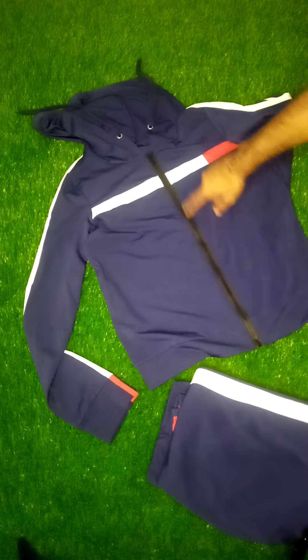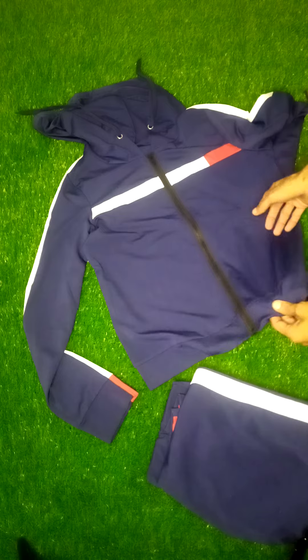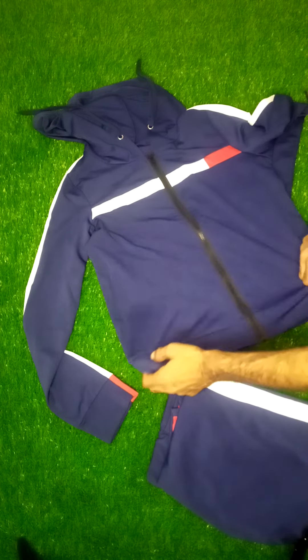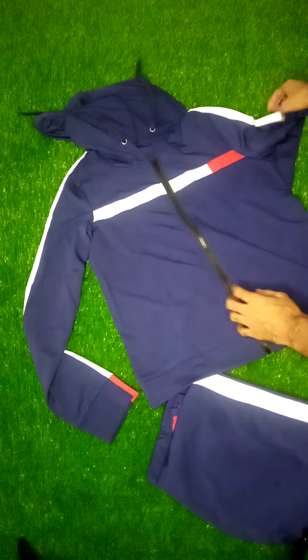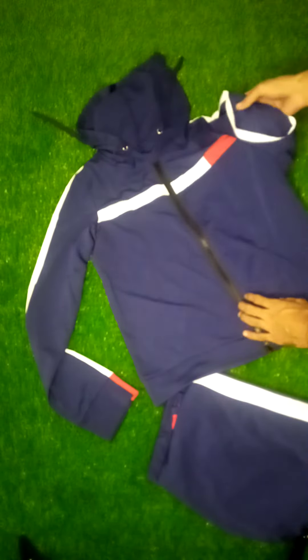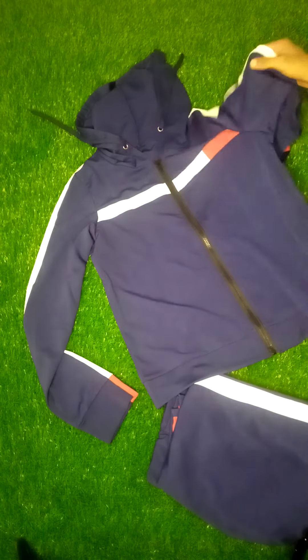This is a draw string zipper. This is a navy blue color. This is a sweat shirt with a neckline. This is a hooded shirt. This is great for spring or fall season. This is the best choice.